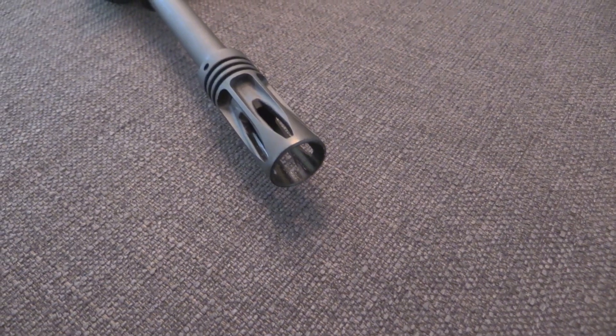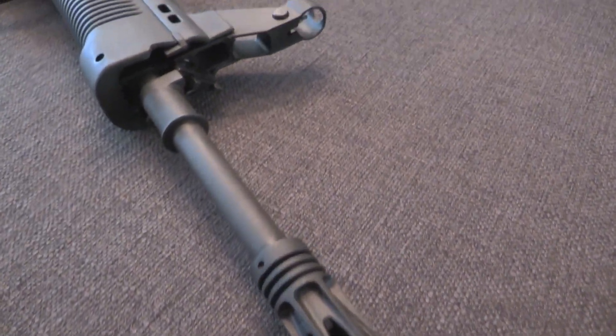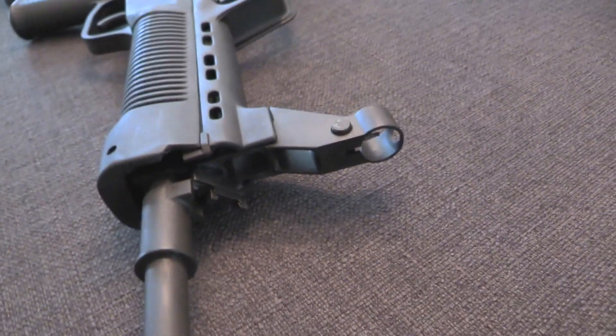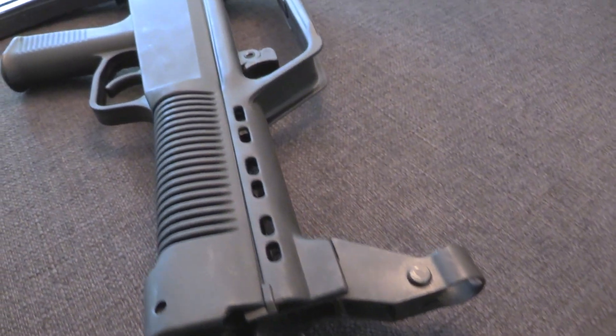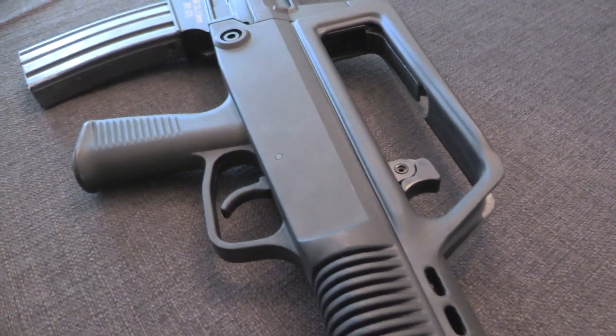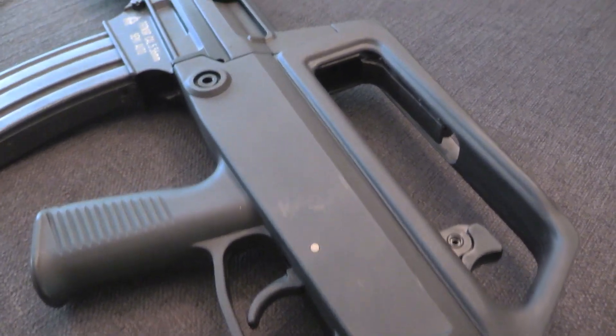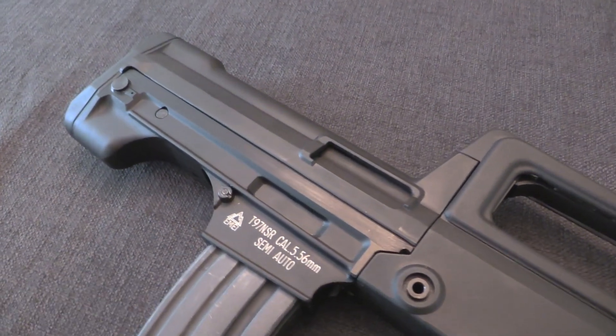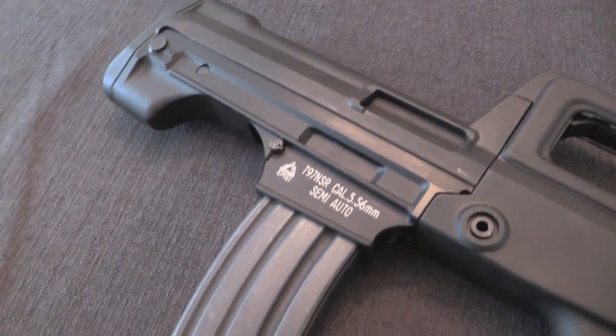This cartridge was originally used in a modified version of the Type 81 rifle, which is kind of an AK-SKS hybrid. That was done while the Type 95 rifle was put in development. The Type 95 is a completely new, built-from-scratch rifle — it is a bullpup rifle.